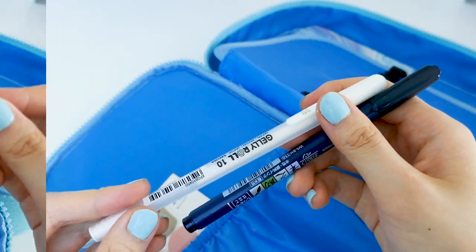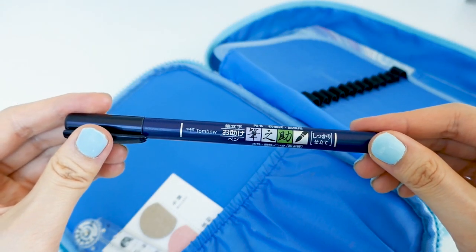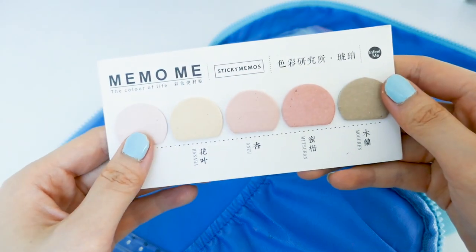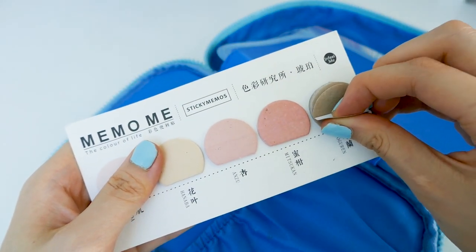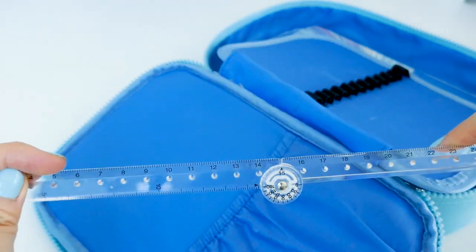These two are my go-to white pen and my go-to calligraphy pen. In case you're wondering how I use all these, do check out my video on how I make pretty notes and note-taking essentials.